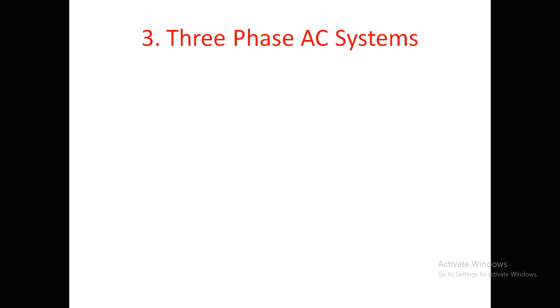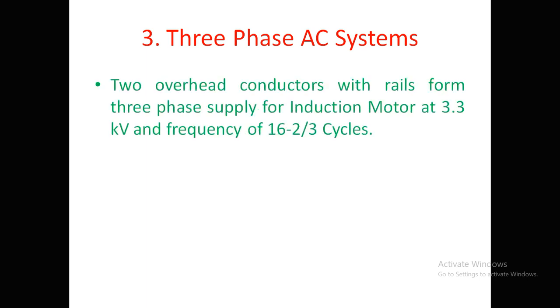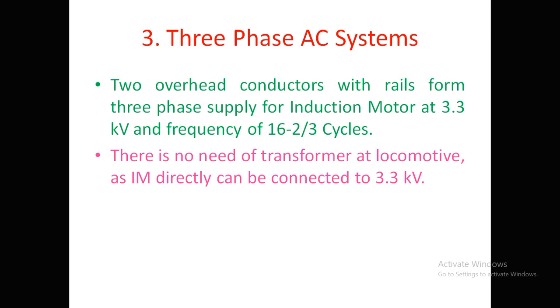In the three-phase AC system, two overhead conductors together with the rails form the three-phase supply. This supply is given to induction motors at 3.3kV at a frequency of 16⅔ cycles per second. There is no need for a transformer at the locomotive, as the induction motor can be directly connected to 3.3kV — this is one advantage of the three-phase AC system.